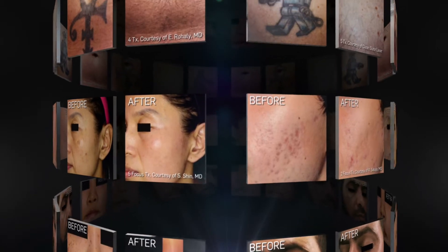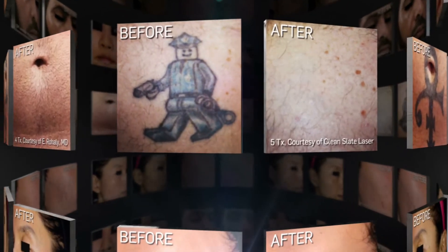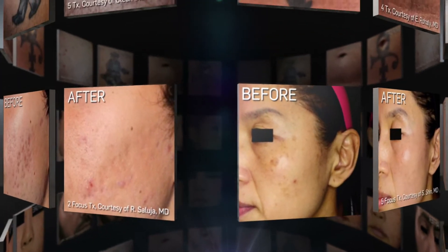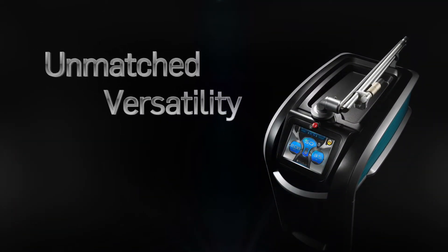PicoSure is the world's first picosecond laser and the only platform that can clear all tattoo ink colors, remove unwanted pigment, and comprehensively revitalize the skin. Technology leadership, unmatched versatility, proven performance — PicoSure.